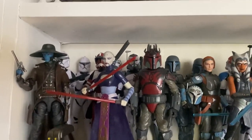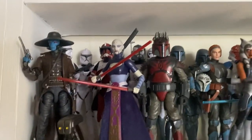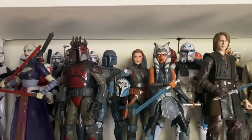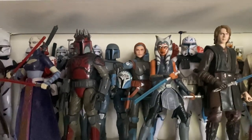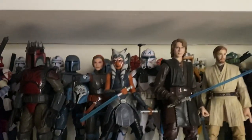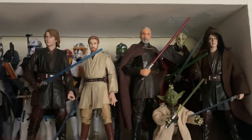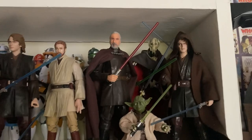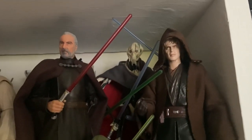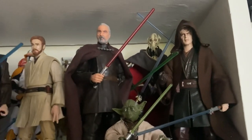We have Cad Bane, Fox, Ventress, Wolffe, some Mandalorians, Bo-Katan — which technically is a Mandalorian figure, but I like having her with the Siege of Mandalore section. We have Ahsoka, Rex, the 332nd, into Revenge of the Sith — we have Obi-Wan and Anakin, Dooku, Grievous, and a custom or kitbash Darkside Anakin, which I used the original Anakin figure for.